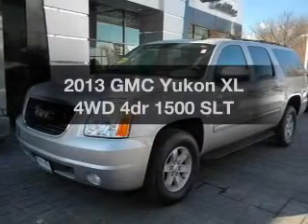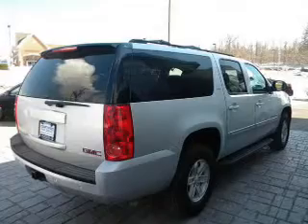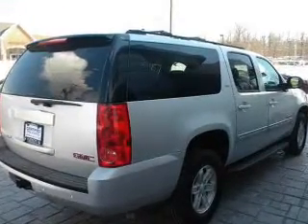Imagine yourself in this 2013 GMC Yukon XL. This is the set of wheels you've been looking for, with a reliable engine connected to a smooth shifting transmission.